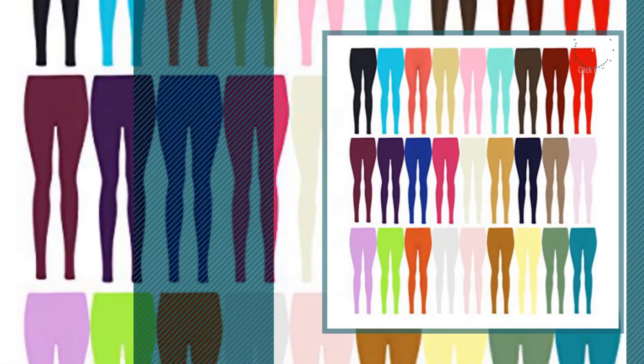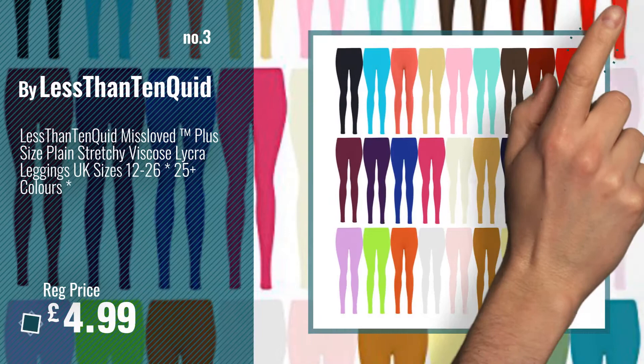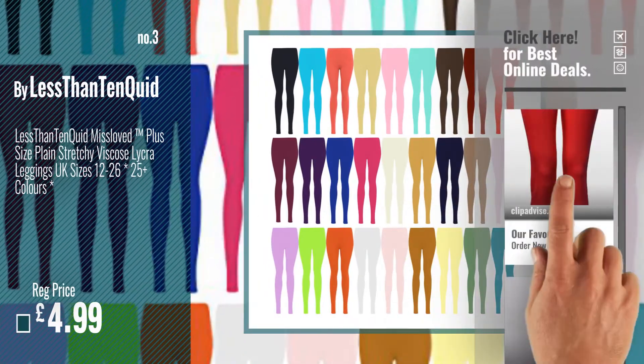Number 3. Buy Less Than Ten Quid. Get your favorite leggings now — just click this circle in the corner.